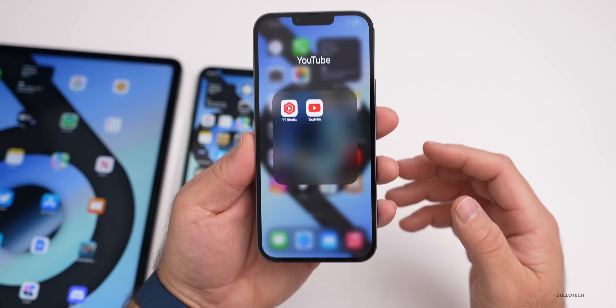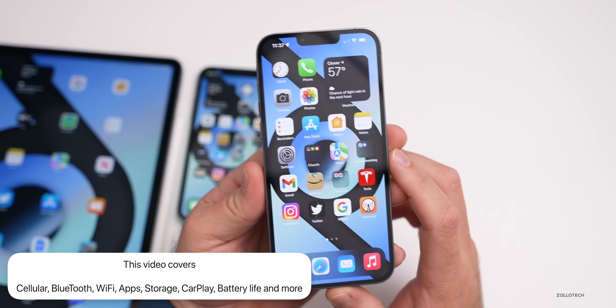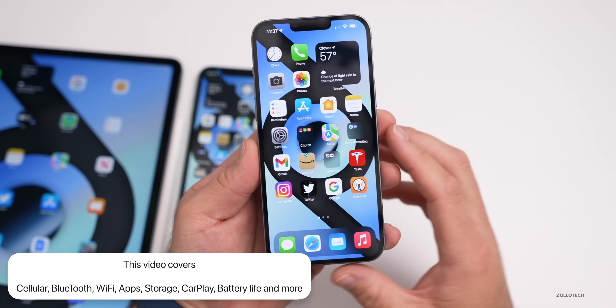In this video, I'm going to cover everything from cellular to Bluetooth, Wi-Fi, apps, storage, CarPlay, battery life, and more based off my experience and your experience.